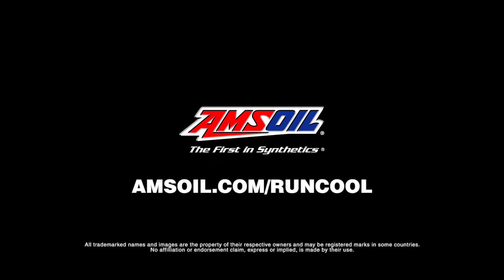Get your bike the protection it deserves at AMSOIL.com/runcool.